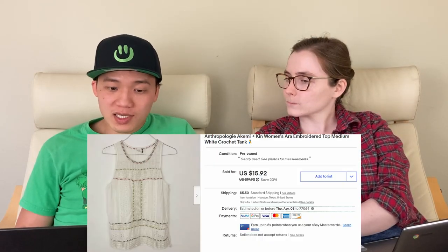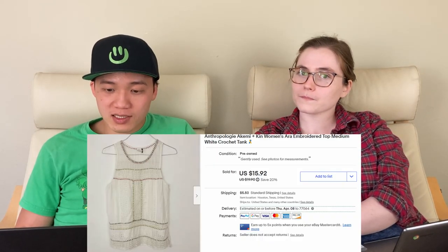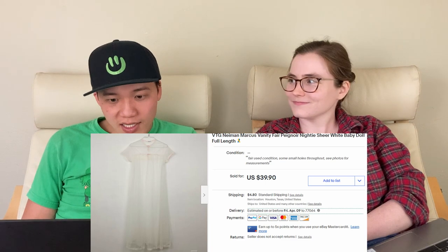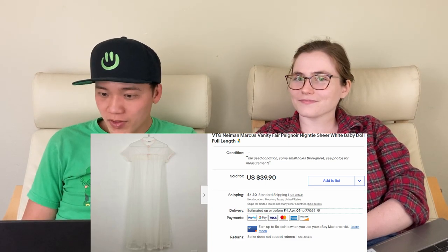Next, we sold this Anthropologie Akemi and Kin tank for $18 on eBay. This was a quick sale — it sold within just a couple of days. I would definitely pick that up again. I think people are shopping for summer now. Next, we have this vintage Neiman Marcus Vanity Fair nightie, and we sold that for $25 on eBay.